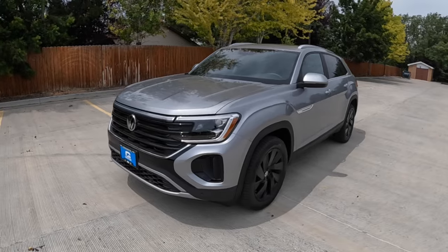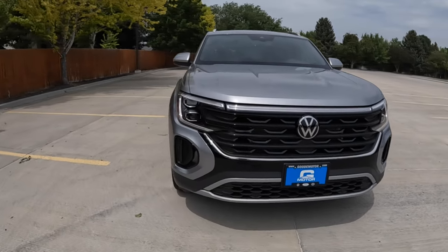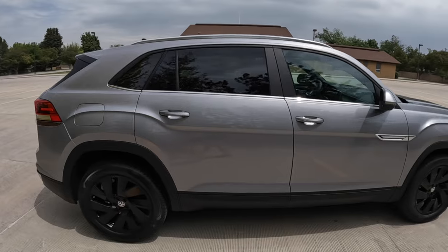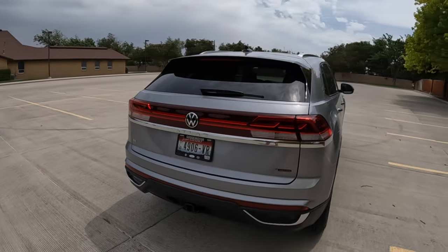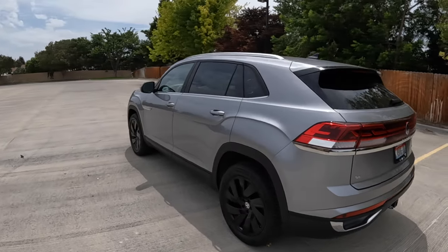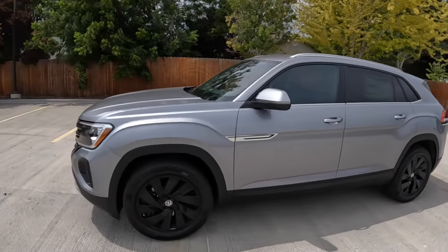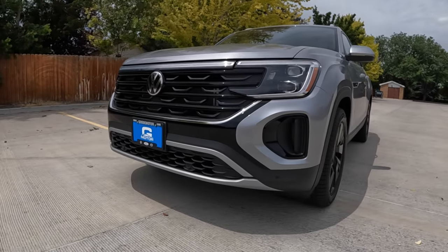My final thoughts on this refreshed Atlas Cross Sport — bolder and more loaded for 2024 — honestly, it's a really good vehicle. Initial impressions, the driving, the performance, the capability, and the cargo capacity are all impressive, especially for a price in the 40s. At about $47,000, this is essentially the average new car. We know a lot of Americans are buying crossovers and mid-sized SUVs, and the average new car in 2023-2024 costs about $48,000. So this is it for 60 to 80,000 people every year. Are you going to be one of them? Comment below — have you owned one, do you want one, are you going to test drive one or just look at the competition?